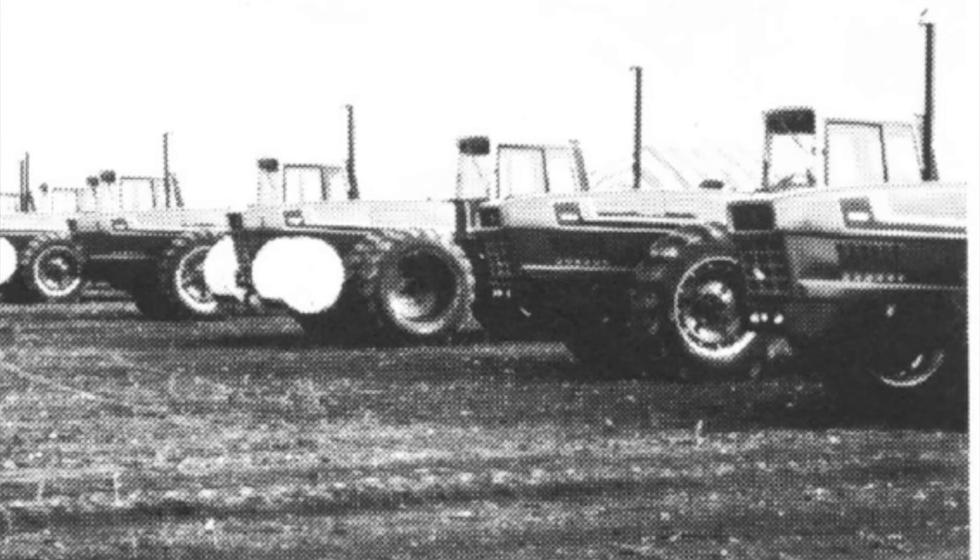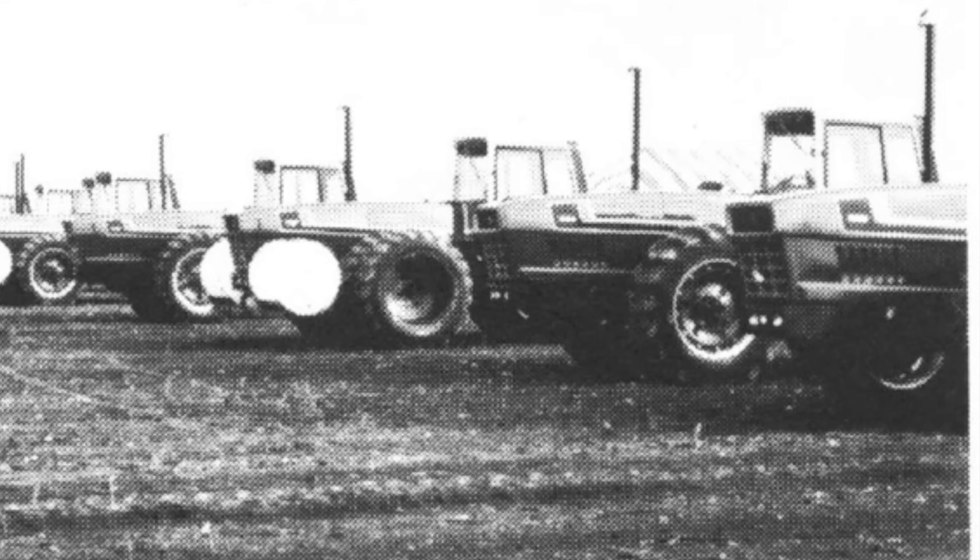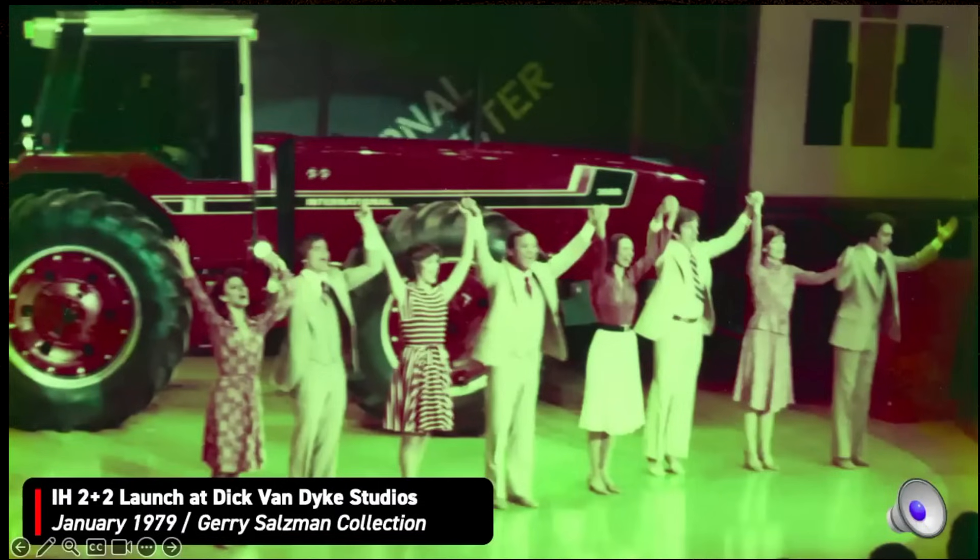Bud got the money, and then the launch was at Dick Van Dyke Studios — a very big deal. Jerry, you've got a story for sure about this. Let's talk a little bit about the launch of that 2 Plus 2.